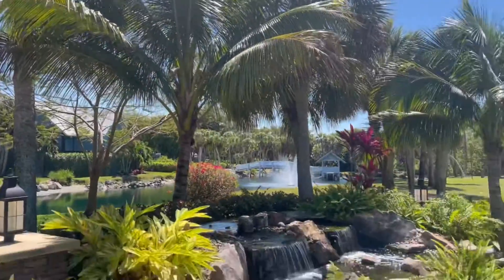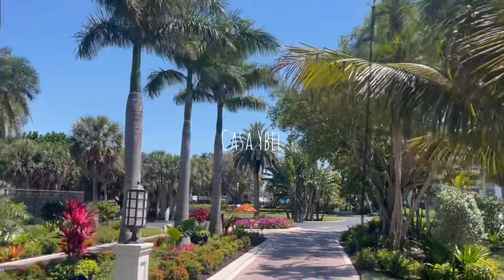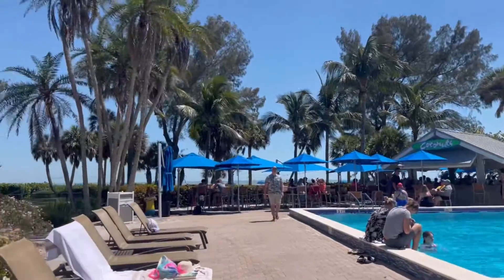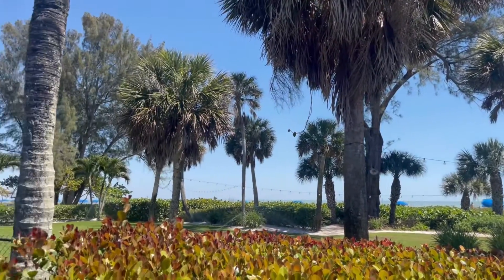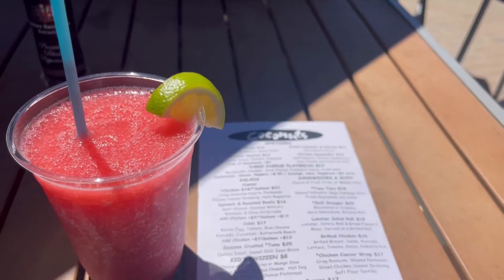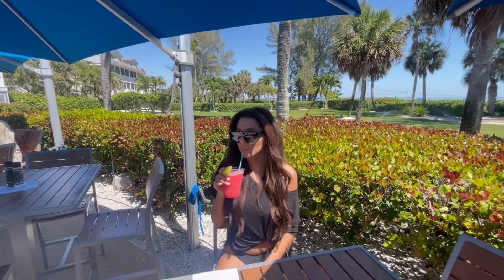So this is Casa Yabel and the vibrancy and colors are just insane — their flowers and everything are just beautiful. We come here for drinks, food, and obviously the view; it's right on the ocean. The lights in these trees are literally beautiful, especially at night. Their food is so good — I had a chicken caesar wrap and it was 10 out of 10, divine. They had a band playing country music, which is our favorite, so we were singing and dancing and having a good time.